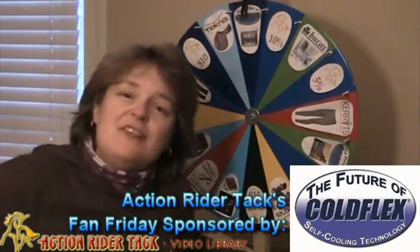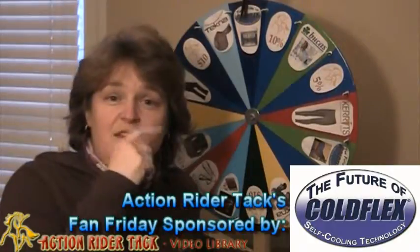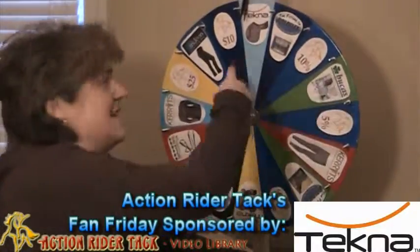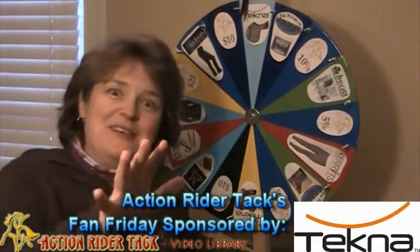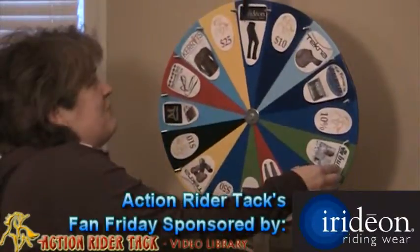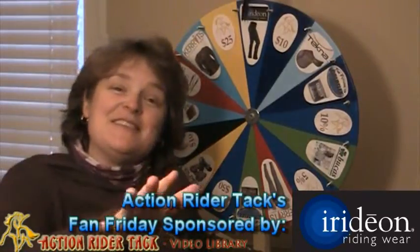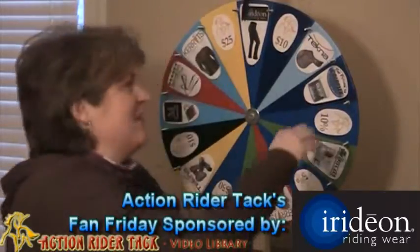We have Cold Flex Self-Cooling Vet Wraps, and both of the Cold Flex materials on here are reusable, and that's great. Next, we have Tecna — they are giving away a jumping saddle, and that is really, really cool. We have $10 off from ActionRiderTack. Iridian — these are the WinPro Boot Cut pants, and man, there are still some cold days left, so you'll want to win a pair of these. And if not, go out and buy a pair of these.